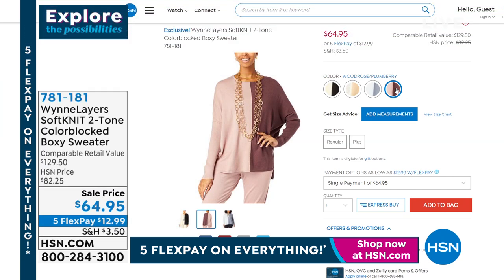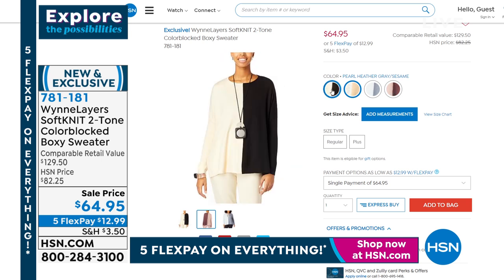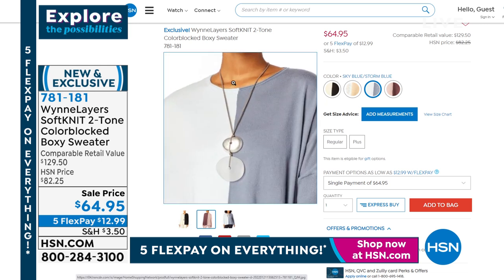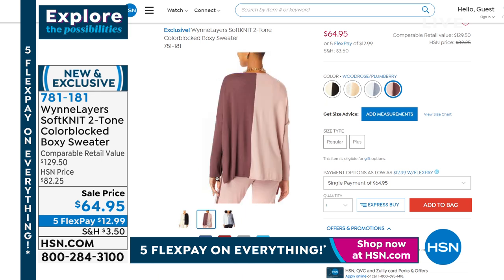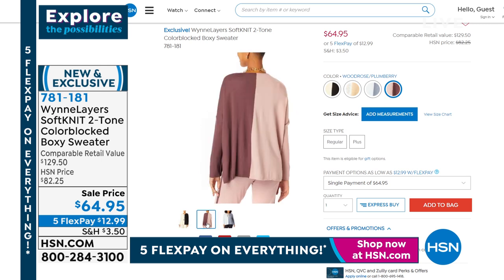Coming up in our second hour, we're going to be wearing all new pieces — our soft knit two-tone color block boxy sweater. I'm wearing the sweater underneath with the cardigan on top. The color palette is ecru and black — anybody want to wager Marla's going to have on the ecru and black? We also have pearl heather gray, sesame, sky blue and storm, and the final color — wood rose and plum berry. Choose the color palette you love and give us a call.